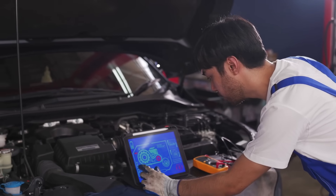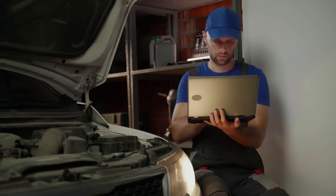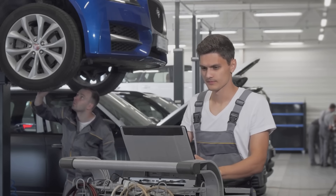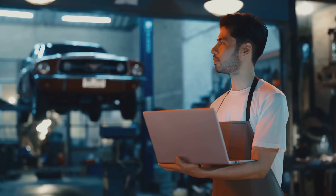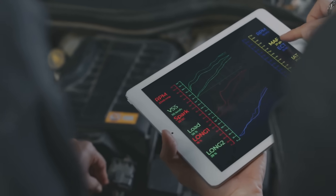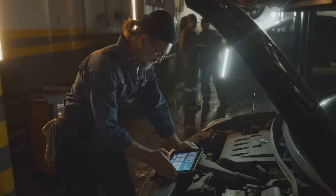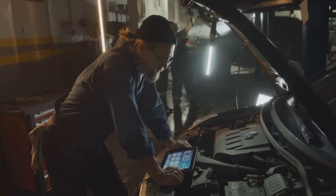First up, let's talk about diagnostics. You know how frustrating it can be when you've got a weird noise or a check engine light but you can't figure out what's wrong. Well, with AR, mechanics can wear these cool smart glasses that overlay diagnostic data — like engine codes and sensor readings — right onto the car. Imagine looking at an engine and seeing real-time temperature readings, oil pressure, and even potential problem areas highlighted. It's like having x-ray vision for your car. This technology helps mechanics pinpoint issues quickly and accurately, saving time and guesswork.